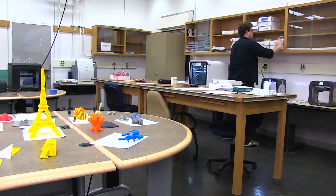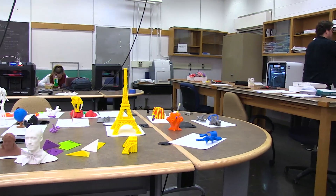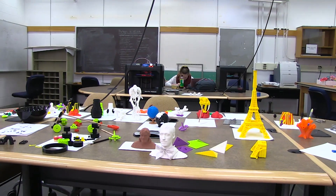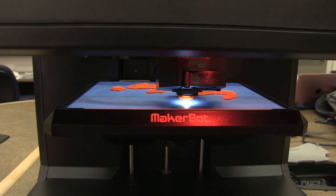3D printing itself is a collaborative process, but to build the lab by getting support and help from other entities and agencies that were doing this elsewhere, we were able to speed up the process.